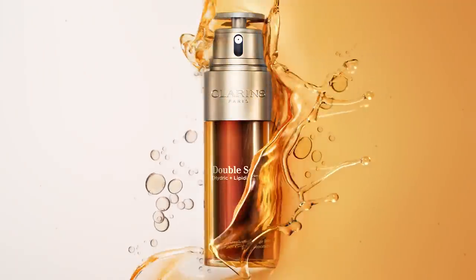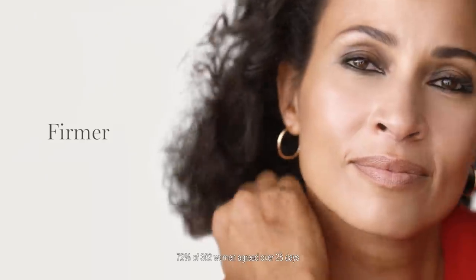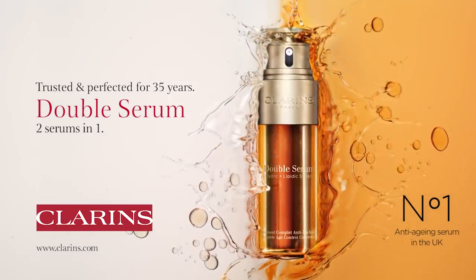Clarins Double Serum — two power-packed serums in one to boost radiance with 21 plant extracts including turmeric. Skin looks firmer, pores and fine lines appear reduced. Double Serum, trusted and perfected for 35 years.